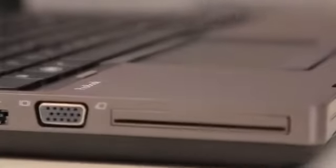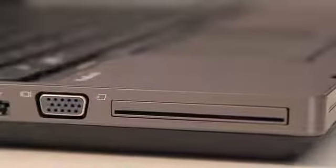These are our most configurable business notebooks. These notebooks feature many available options such as a fingerprint reader, point stick, wireless WAN, smart card reader, and many others.